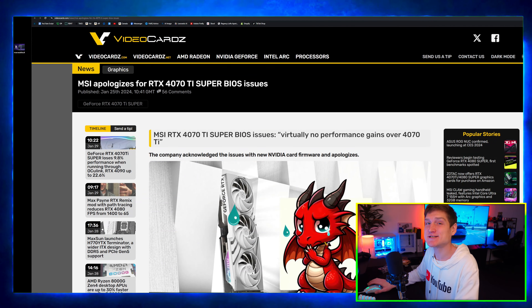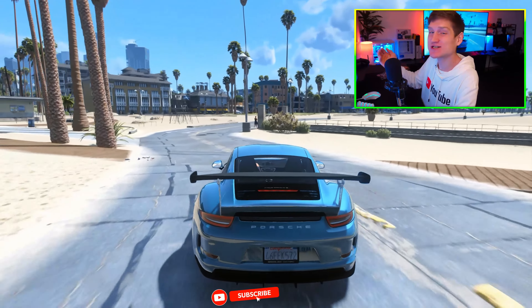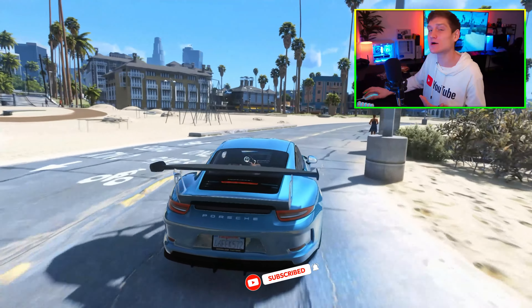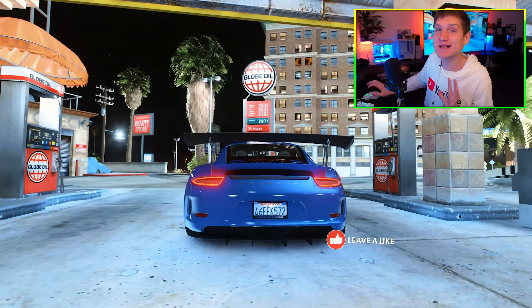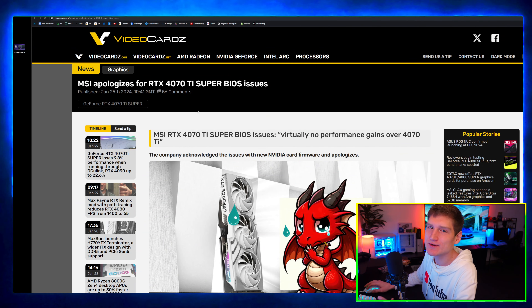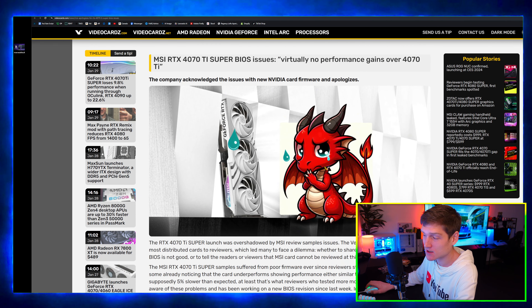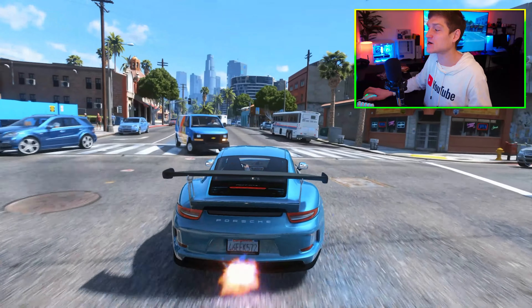Real quick — if any of you plan on getting an RTX 4070 Ti Super, do not get an MSI version of this graphics card because there are some BIOS issues on this GPU. Even though it looks very beautiful, I would stay away from an MSI graphics card.